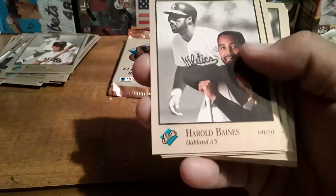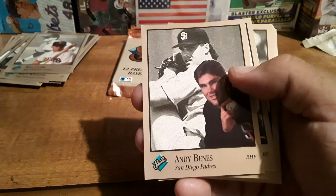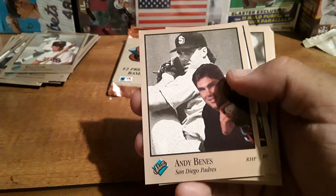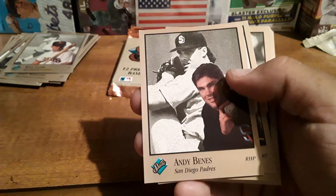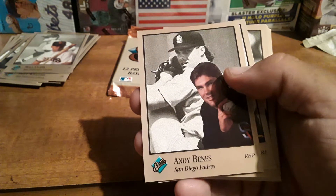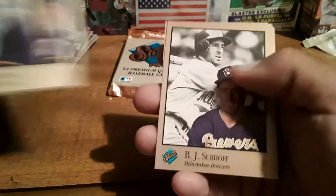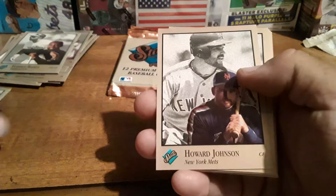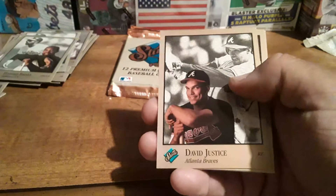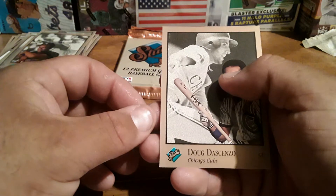I got a Jay Bell, Harold Baines. Sorry, I just have to read this. Andy Benes, Jay Buhner, BJ Surhoff. There's HoJo, Shane Reynolds — return of the Mac. Another Harold Baines, Frank Viola, David Justice, Chuck Finley, and a Doug Dascenzo.